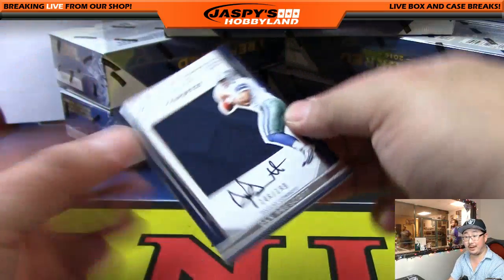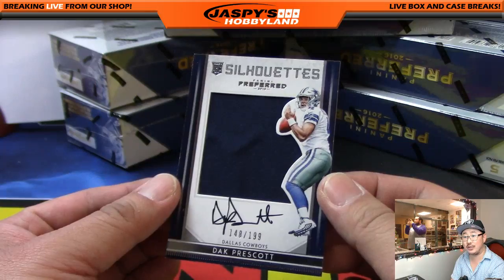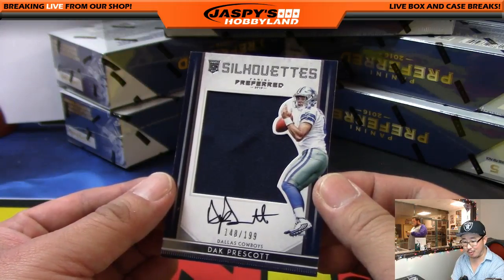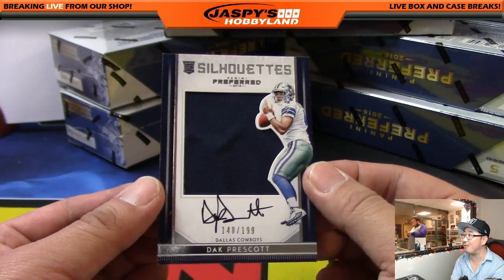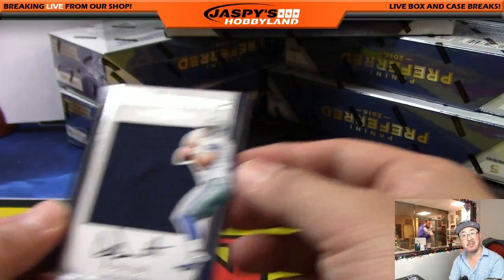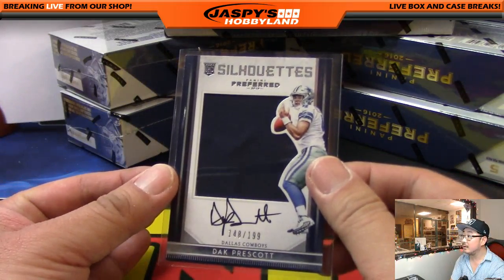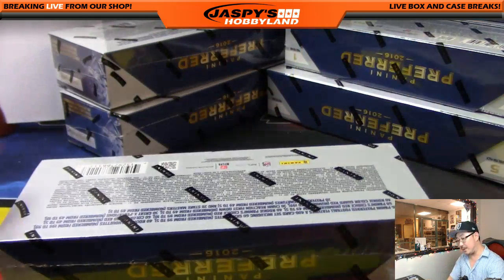Fast Frank was asking about any Dak, Zeke, or Carson's yet. Dano says haven't seen any. Frank says rooting for whoever went high rolling — well, that would be Dano. He went high rolling, got the Cowboys, and gets a jersey auto — Dak Prescott, 148 out of 199. Nice Silhouettes auto. That's a solid Dak Prescott.